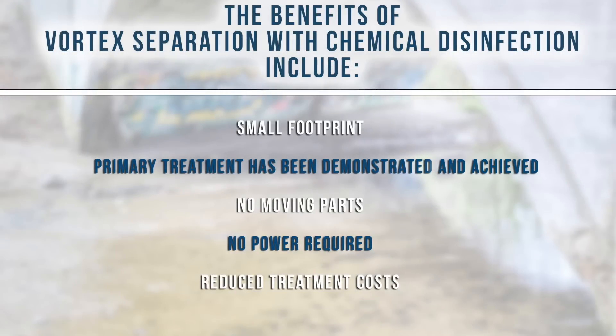The benefits of vortex separation with chemical disinfection include small footprint, primary treatment has been demonstrated and achieved, no moving parts, no power required, and reduced treatment costs.